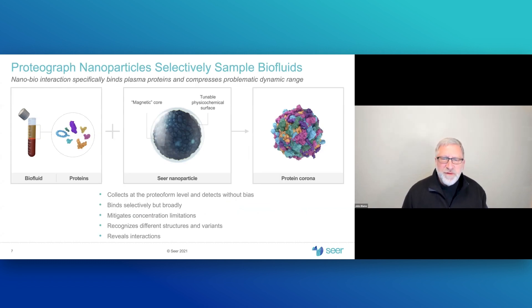Our technology platform is based on nanoparticles, which are very small — about 100 nanometers in size. As we make them, they have a magnetic core so that we can handle them, and a changeable surface. As that surface changes, they selectively and specifically bind analytes out of solution. When a nanoparticle is introduced to a biofluid such as plasma, serum, cerebrospinal fluid, or saliva, a corona or shell of proteins binds on top of that nanoparticle. Crucially, high abundance proteins that bind are displaced by lower abundance proteins with higher affinity — in effect, we normalize concentration by binding affinity.